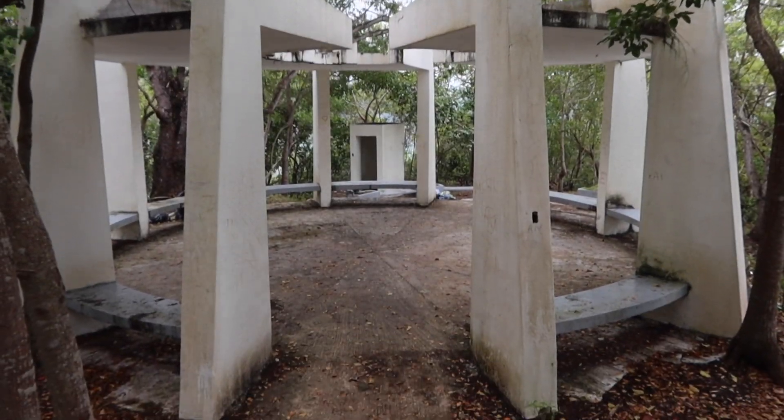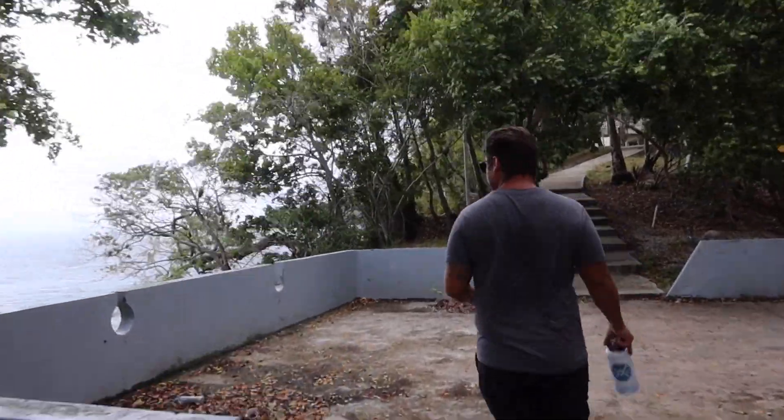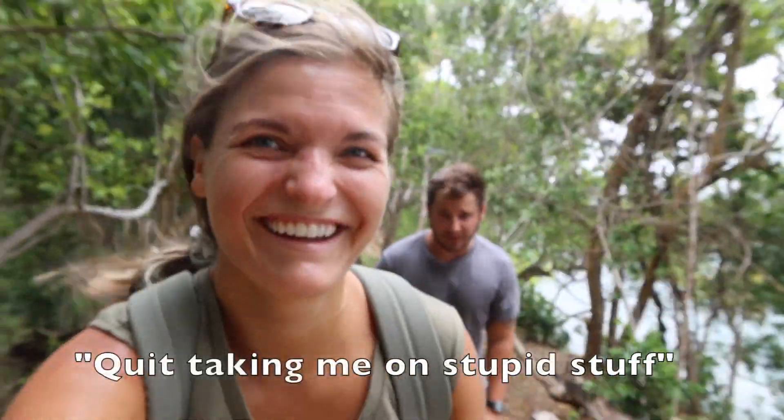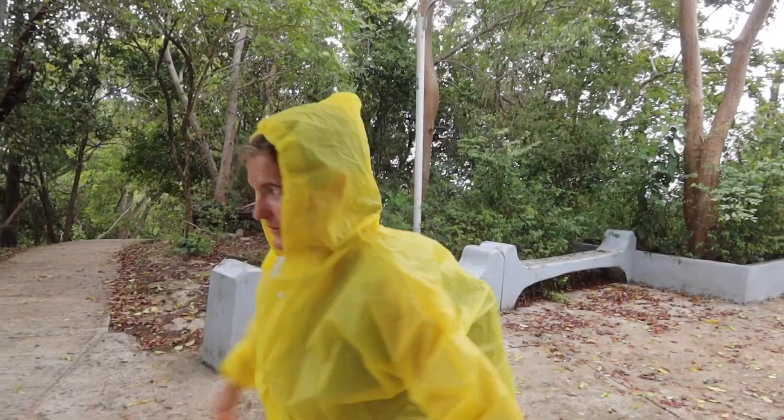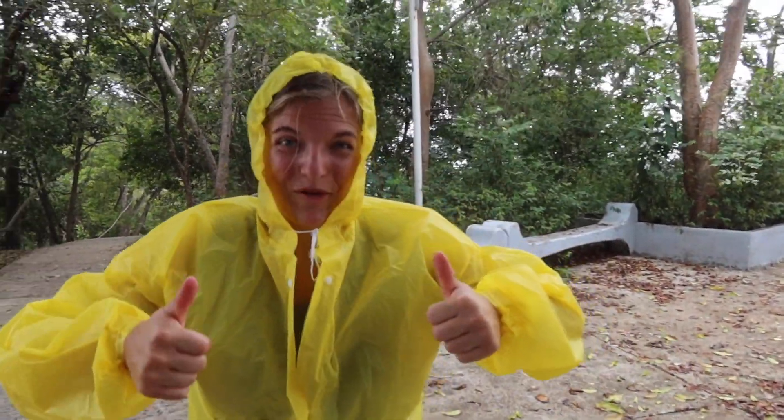This is the end point. Oh, we've got a big storm coming in. I love my raincoat — got the raincoat, got the backpack in it. Let's go!